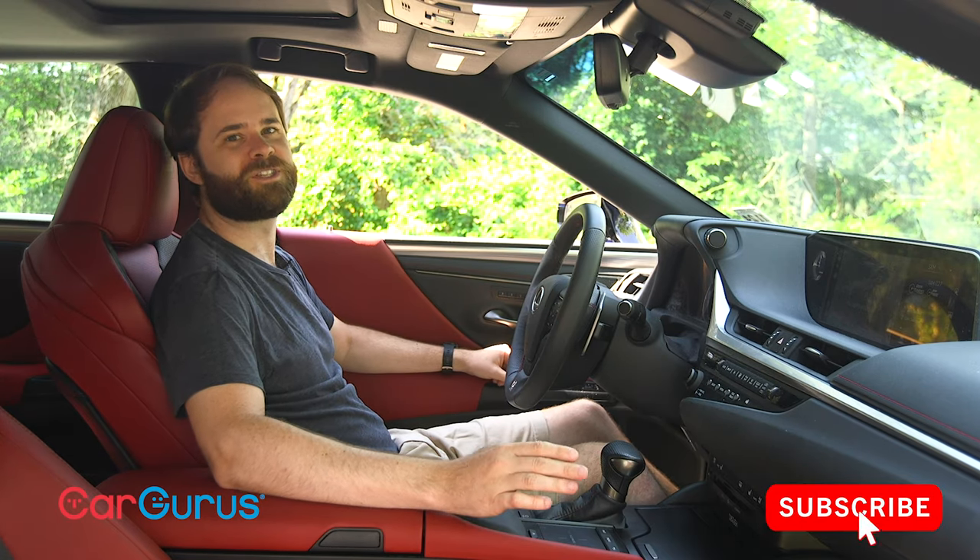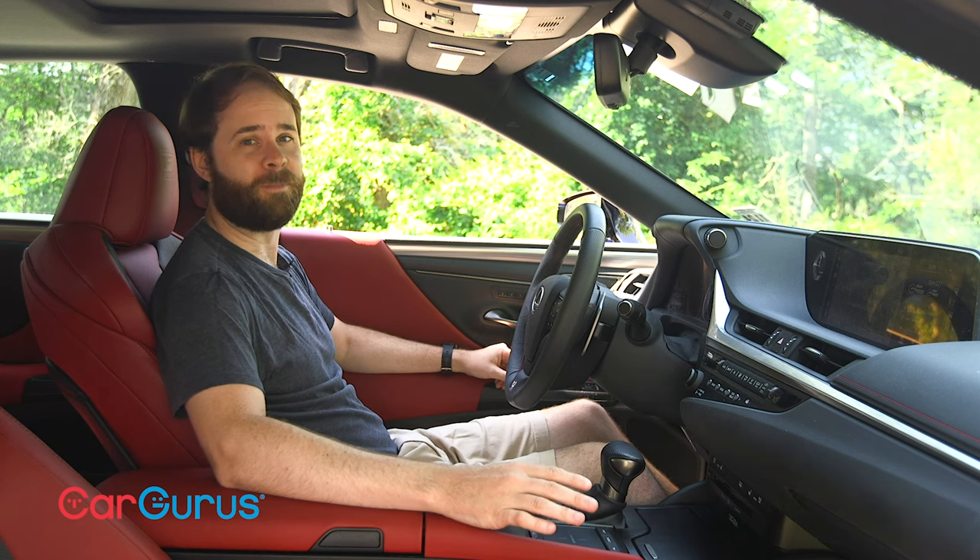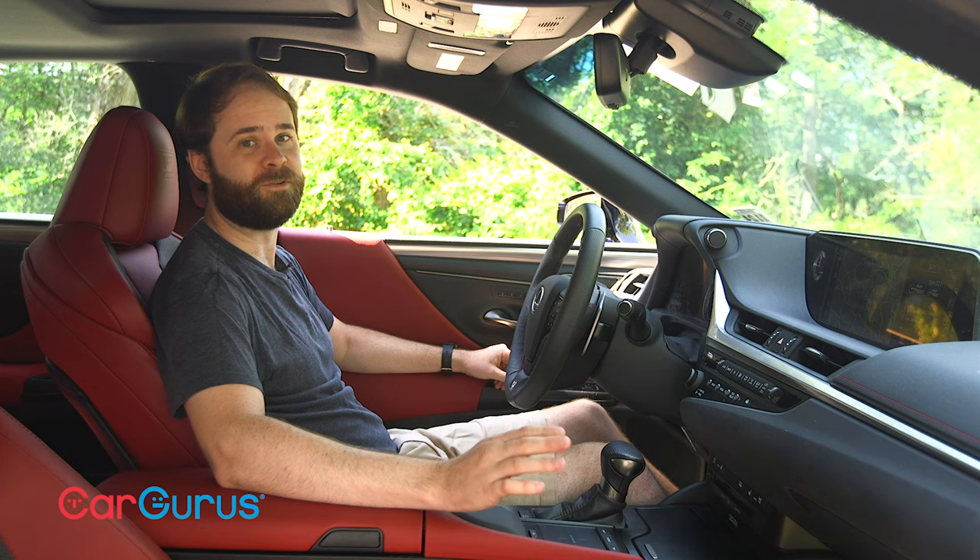If you enjoy car reviews, be sure to subscribe to the CarGurus YouTube channel. We have a lot of 2021 models headed our way this fall, and you don't want to miss them.